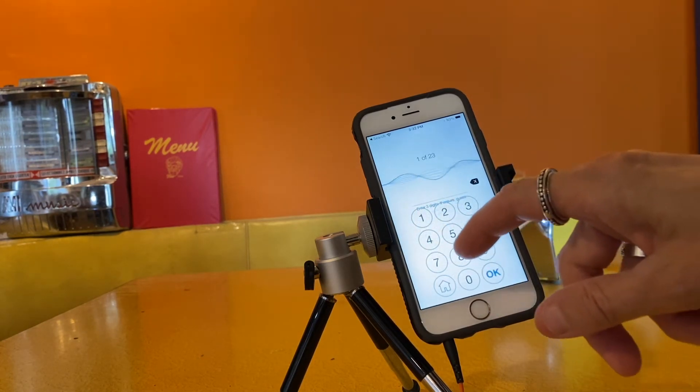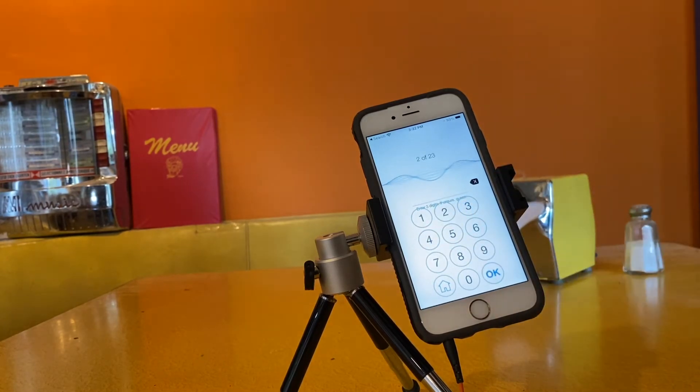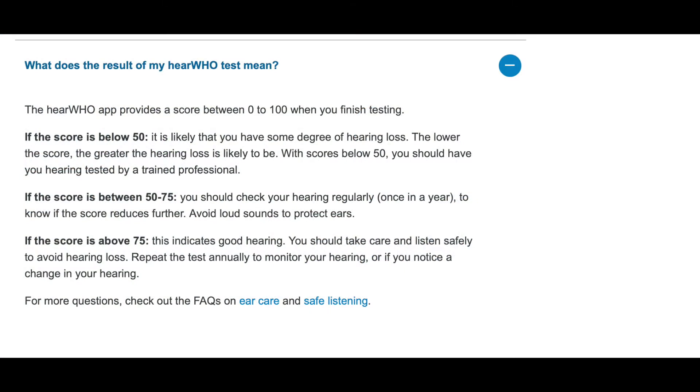You only get one chance for each set of numbers, so you can't redo them. You'll get a score when you're done. A score of 75 or above means you have pretty good hearing. Between 50 and 75 might be considered okay, but you should regularly check your hearing.